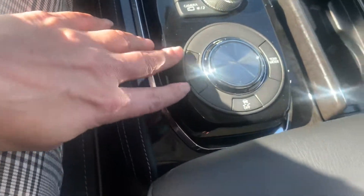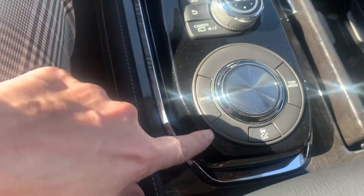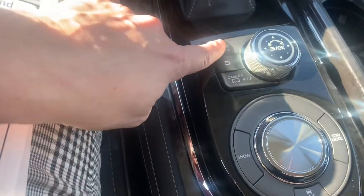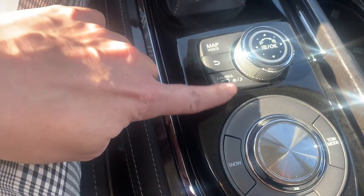This one is just a rear wheel drive vehicle. You do have a snow mode which helps with traction. Then you've got your map and your camera.